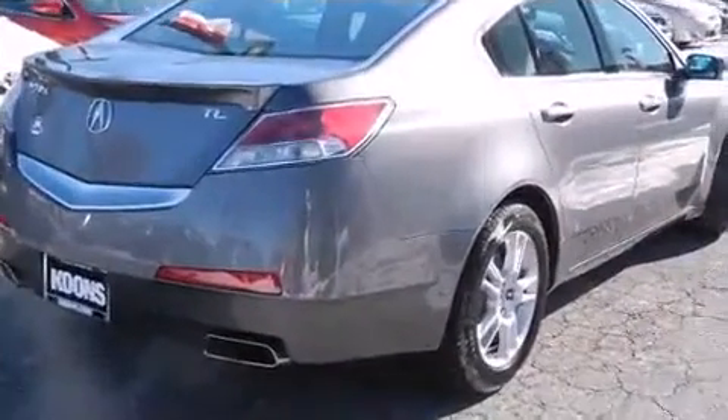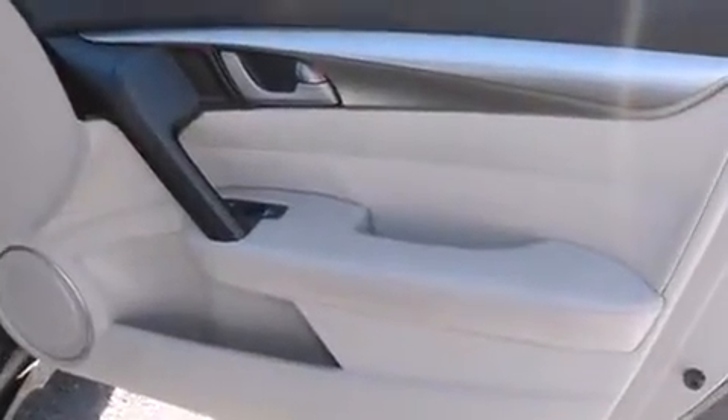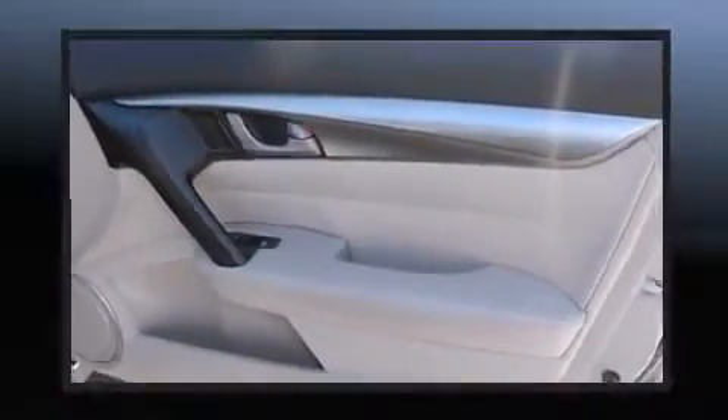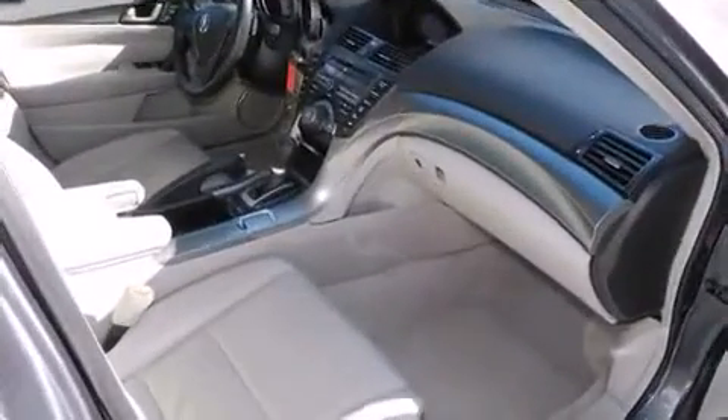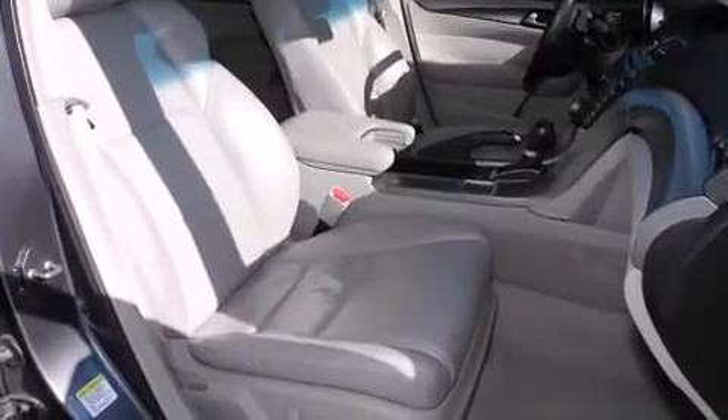Acura prioritized practicality, efficiency, and style by including a tachometer, a built-in garage door transmitter, a power seat, and remote keyless entry. With high-intensity discharge headlights illuminating your path, you'll always appreciate maximum visibility.